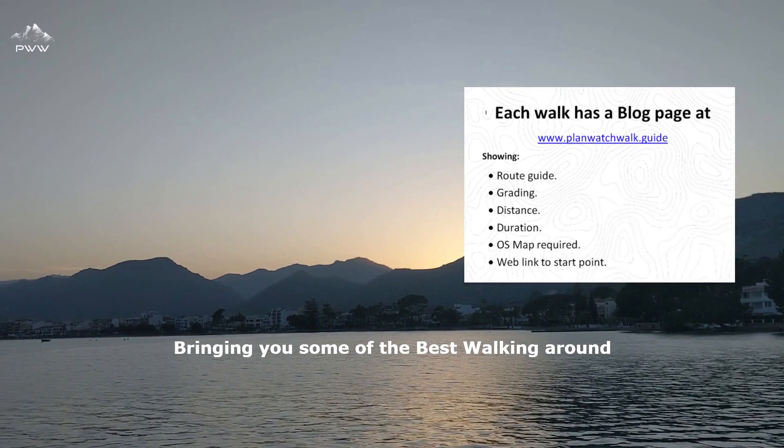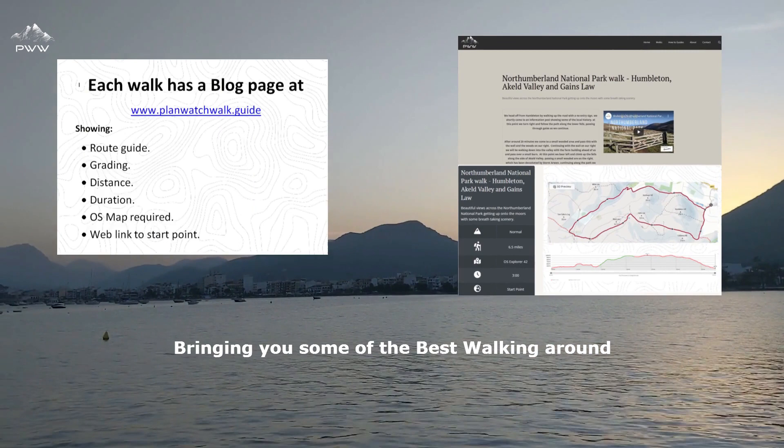Welcome to Planwatch Walk. You're at the home of great walking experiences. We endeavour to bring you some of the best walking around.